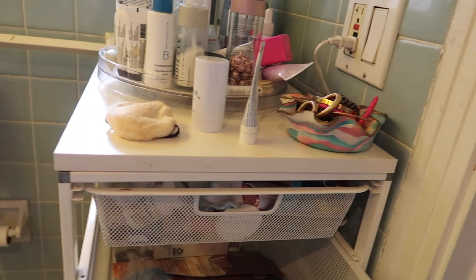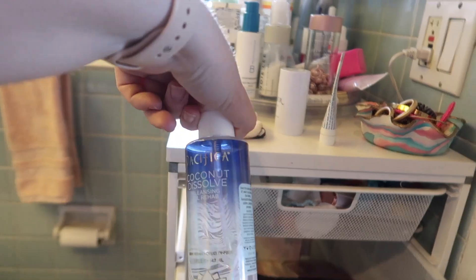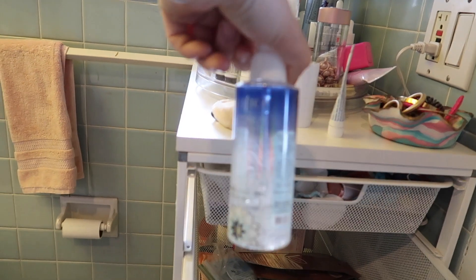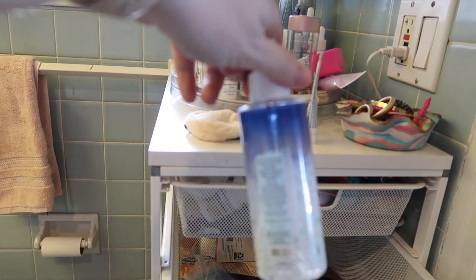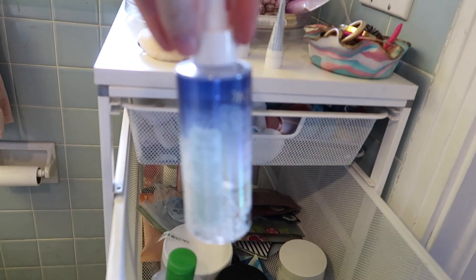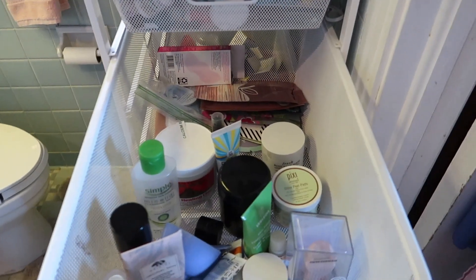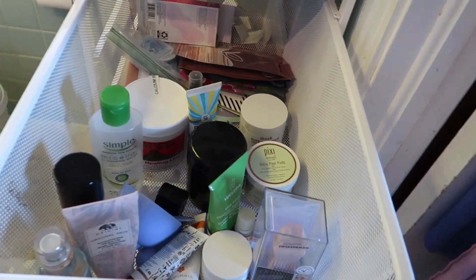For nighttime skincare, the one thing not on the lazy susan is the Pacifica Coconut Dissolve — this is pretty much what I use to remove my makeup. It's like a balm cleanser alternative; it's not that expensive and it works really well to dissolve makeup. Now let's go through the drawer — it's not the most organized system but it's what I have right now.